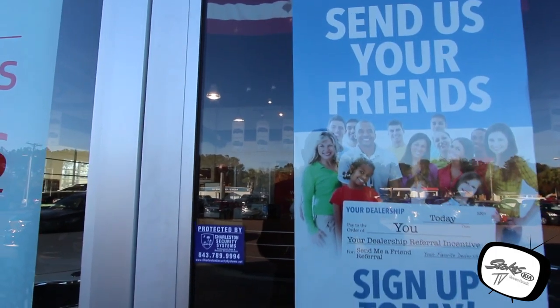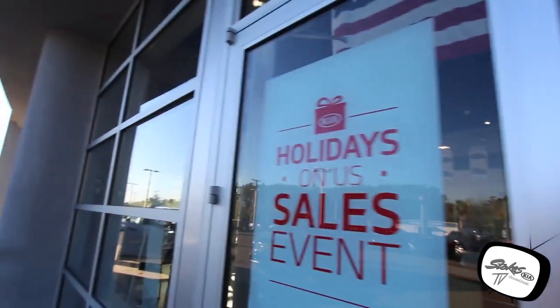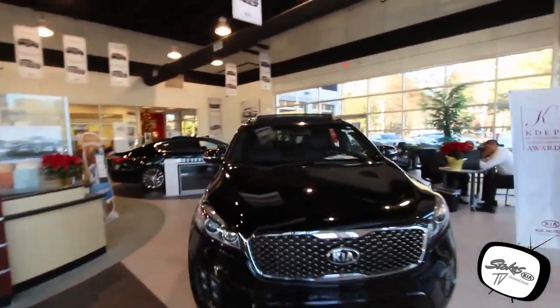Send us your friends — look at this referral program, make a little extra money in your pocket for the holiday season. Come on down to Stokes Kia today. We'll see you soon — have a great one, Merry Christmas!